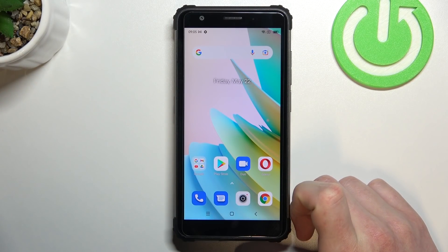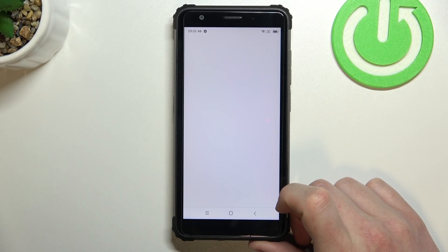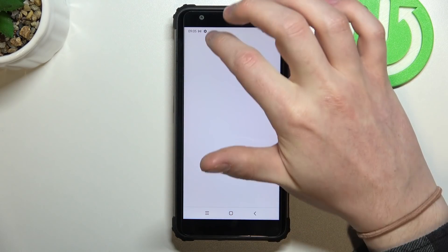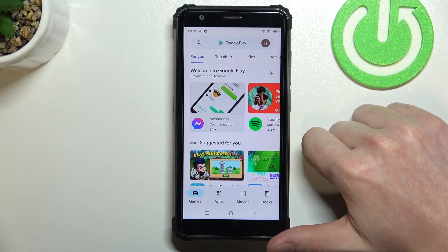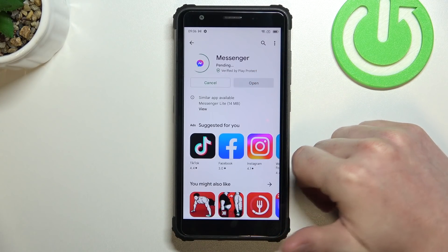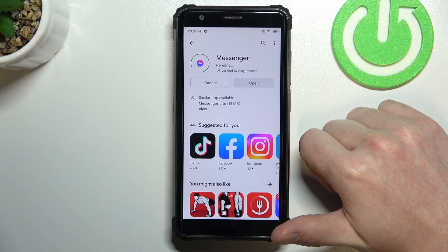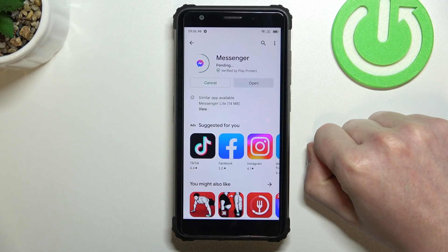Hello! In this video I'm gonna show you how to fix the problem when you have internet connection, but you cannot browse Google Chrome or use Google Play Store. As you can see the apps actually open, but if we try to install them they'll be in a pending state forever. We can wait for a while. This fix works on the Blackview BV6600E.